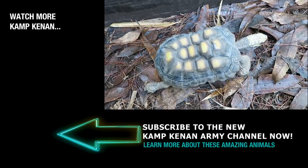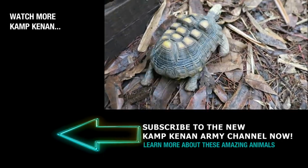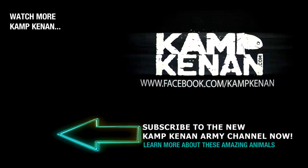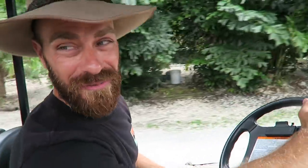Don't worry — I'll love that little goofy tortoise as much as I can. You get first class treatment here.